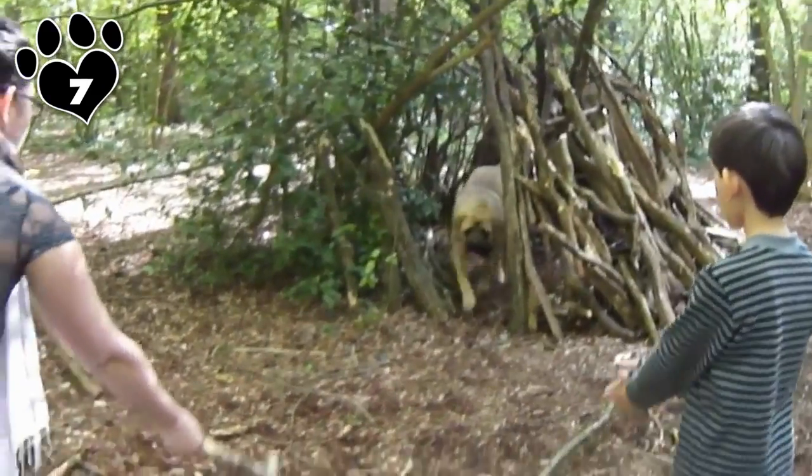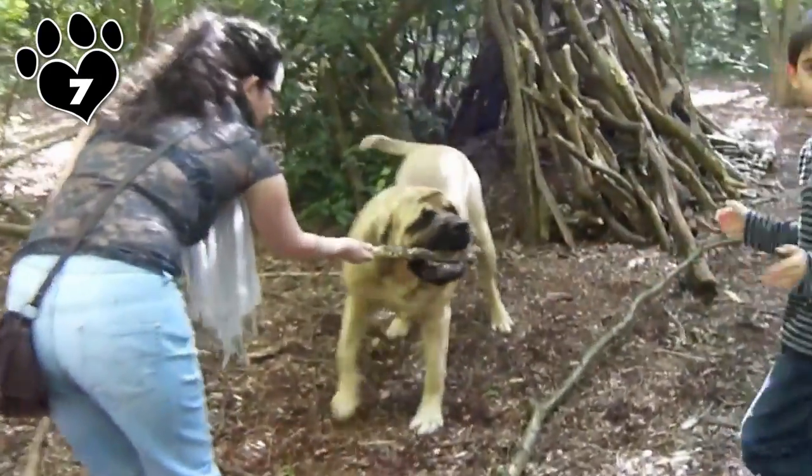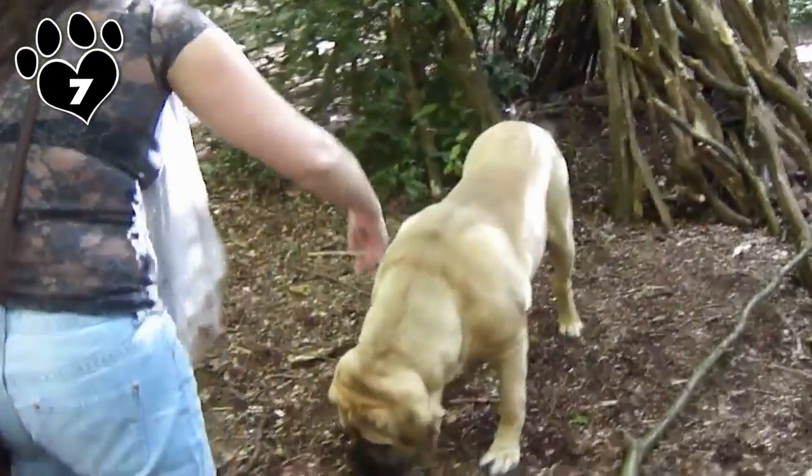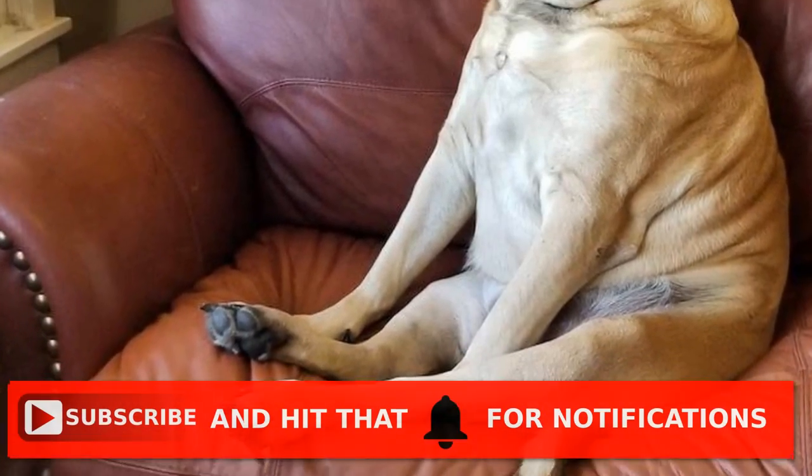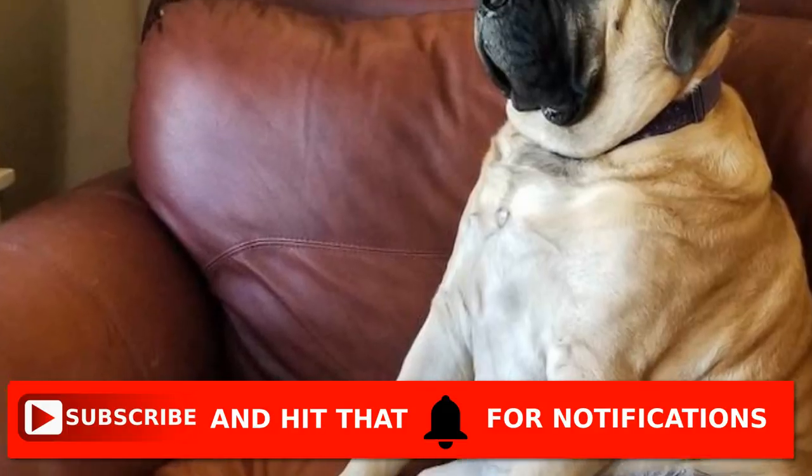This easygoing, laid-back dog only requires moderate daily exercise, which can be acquired through daily walks and occasional trips to the dog park. The rest of the time, the Mastiff will be quite happy being a large sofa warmer.